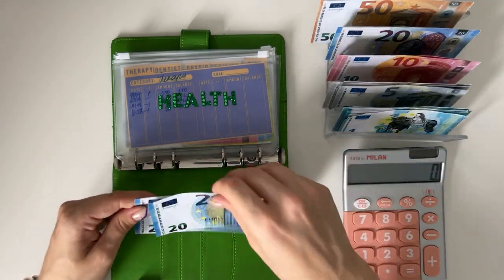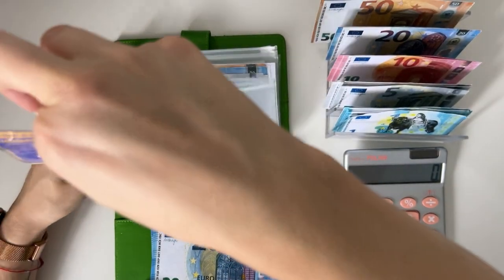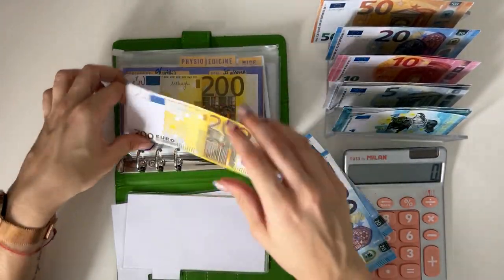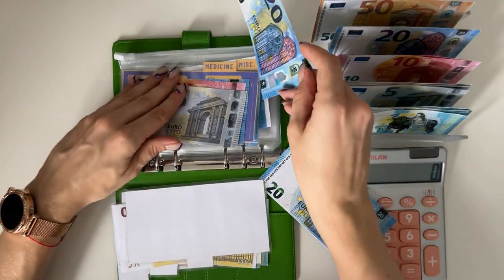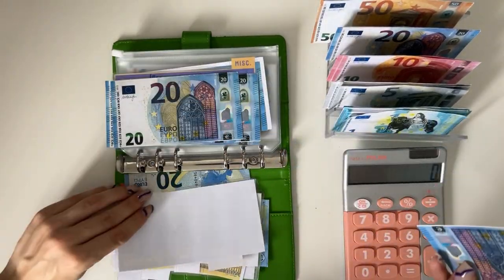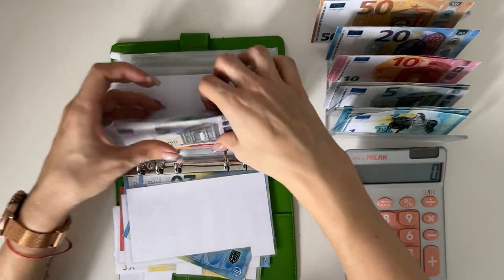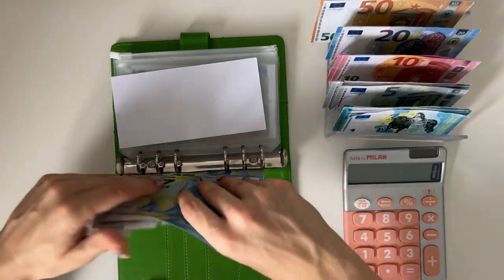Let's move to the next binder — Johnny Cash. Here we're only stuffing two categories today. Health is going to get 40. I'll split it: 20 into physio, so that's 20, 40, 55 in there; and 20 into miscellaneous, so miscellaneous now has 20, 40, 60, 75.